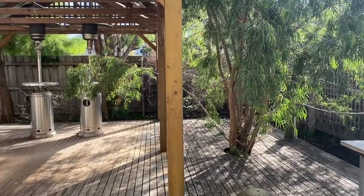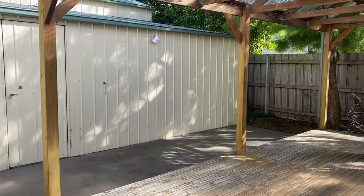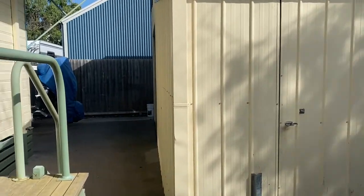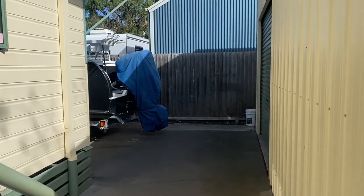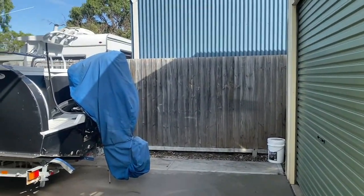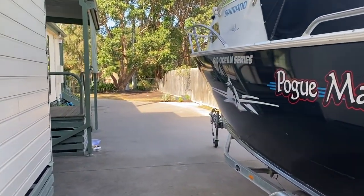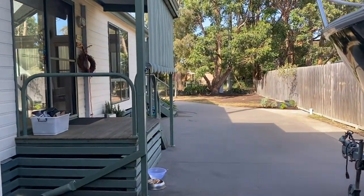We're now at the back of the property, just showing the peace and tranquility. There's a nice undercover gazebo area and a good shed which has got a workshop, a mezzanine storage area, plus a single car space. We'll just walk down here — there's the door to the garage. There's also a nice big boat belonging to the owners; I hope he's going to take me out fishing one day when we sell the place for him.